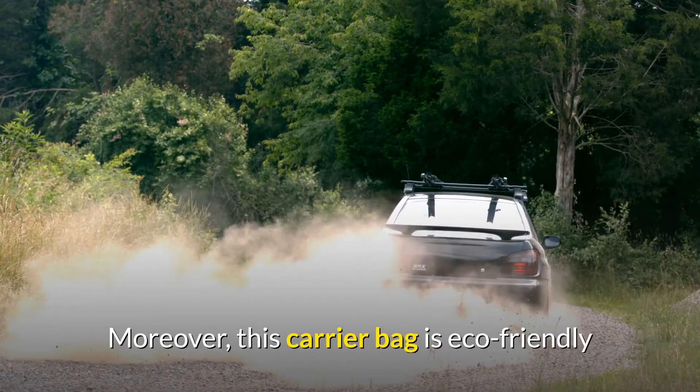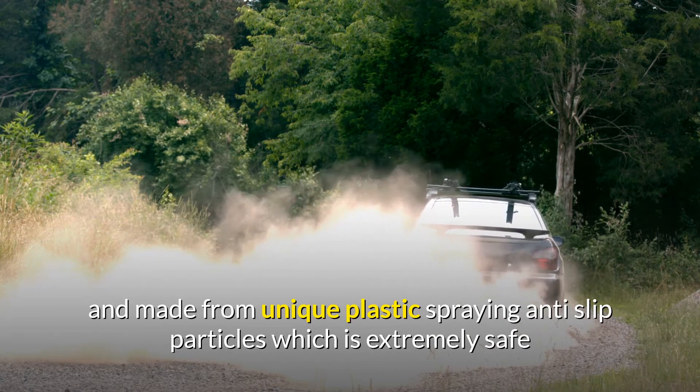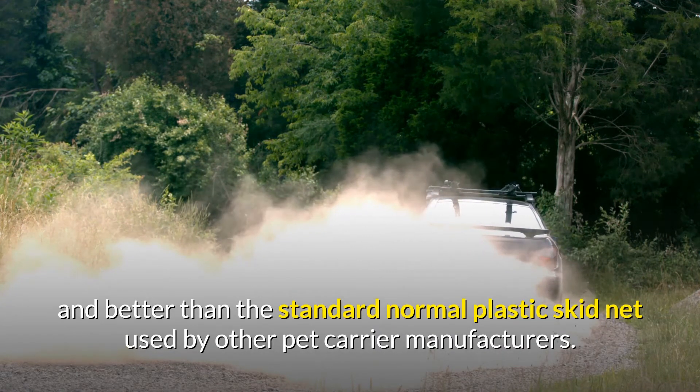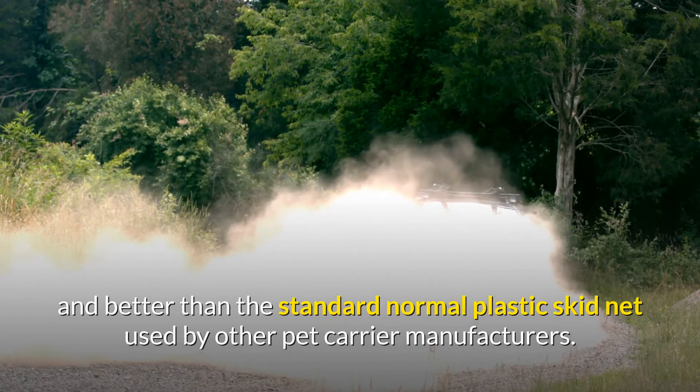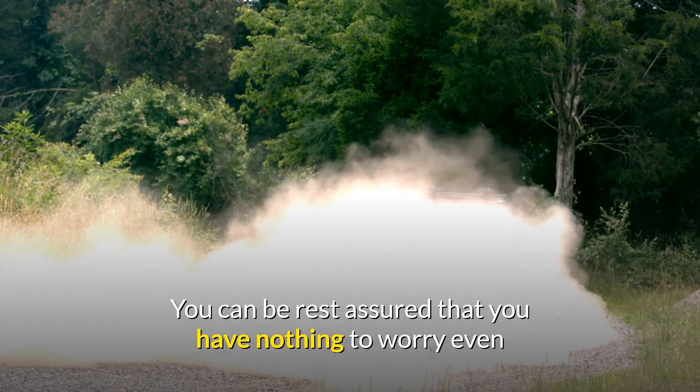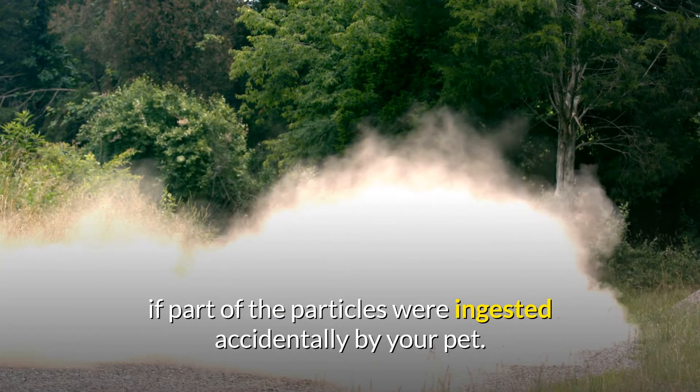Moreover, this carrier bag is eco-friendly and made from unique plastic spraying anti-slip particles which is extremely safe and better than the standard normal plastic skid net used by other pet carrier manufacturers. You can be rest assured that you have nothing to worry even if part of the particles were ingested accidentally by your pet.